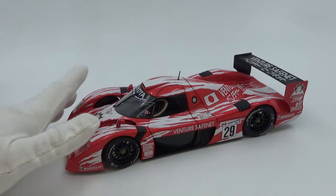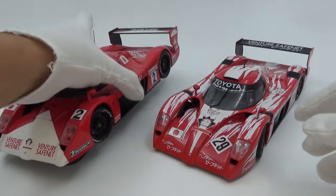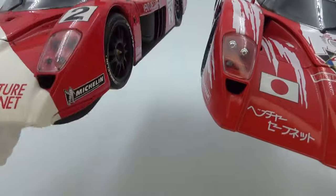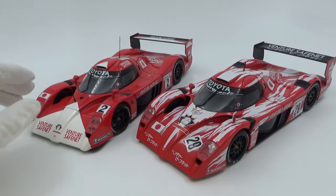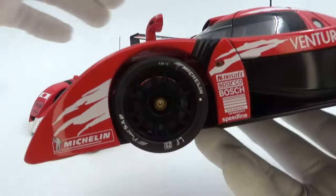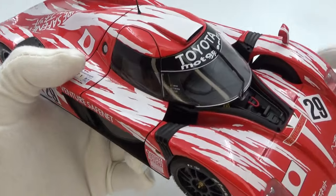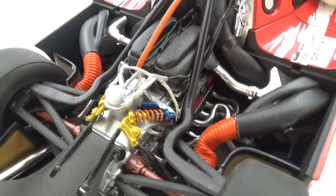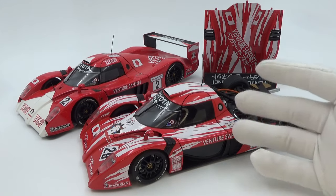Finally, the last model that just missed the top 5 is the Toyota GT1 by AutoArt — in fact I have two, the 1998 and 1999 versions. They're basically the same car but with some differences reflecting the car's evolution; even some model parts changed, not always for the better — for example the brake discs are metal on the '98 but appear to be plastic on the '99. The model is everything you'd expect from an AutoArt of that era: great opening parts, a view into the cockpit and engine bay, not insanely detailed but still very good. I always love the look of this car, but if it were more detailed it would have earned a top 5 spot.